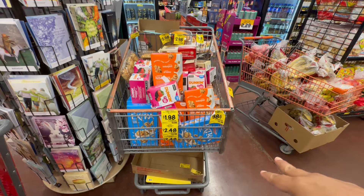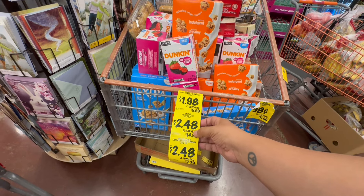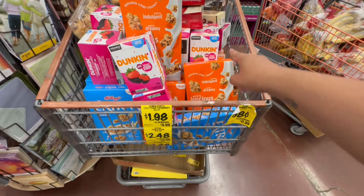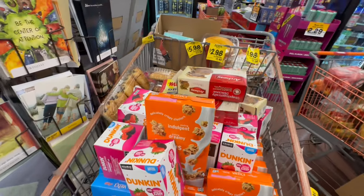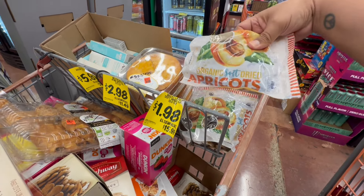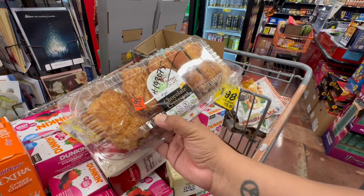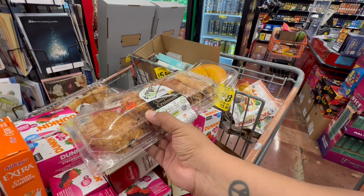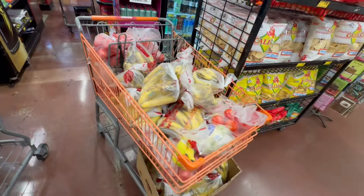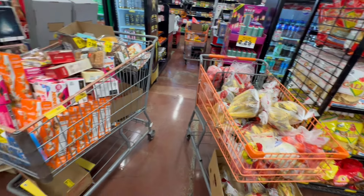They have a little clearance section! There's Dunkin' Donuts coffee for $1.98, Extra Crunch cereal for $2.48, some items also at $2.48 and $1.98. Great Lakes Organics Soft Dried Apricots for $1.98, and My Big Tree Chocolate Croissants — how fun, though they're probably close to expiration. They even have a little produce clearance too. Very nice that they have a clearance section at the front.